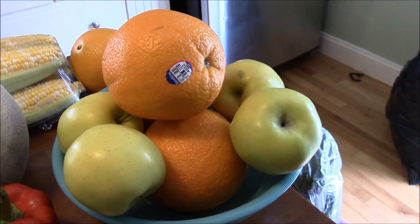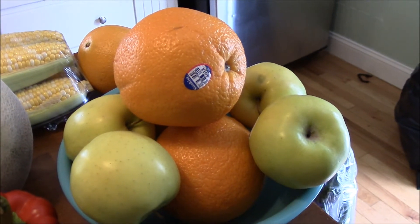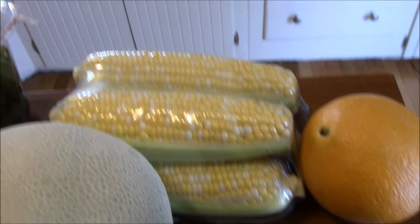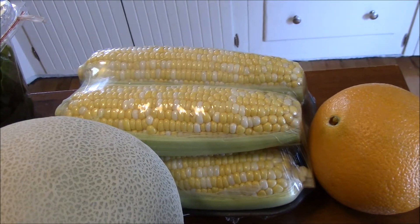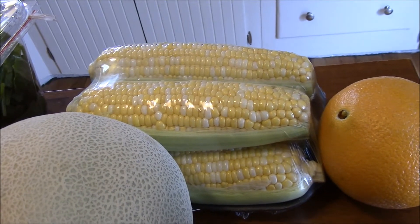Here are four apples and four oranges for my work shift for the week. And then I've got five ears of butter and sugar corn from North Carolina. Can't wait to have that with my steak tomorrow night.